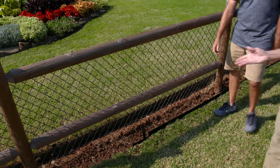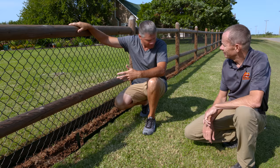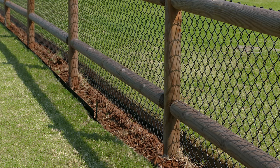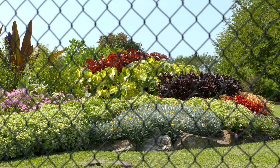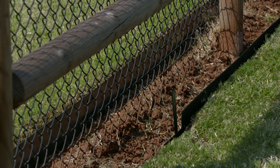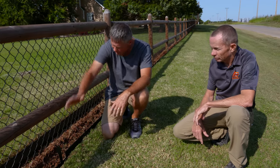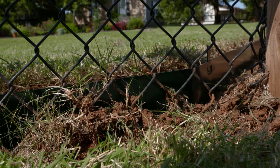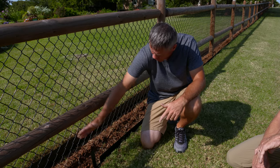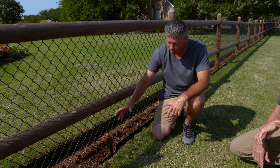They upgraded to something more permanent with different materials — cedar rails and vinyl-coated chain link fence. The vinyl coating is important because it's buried 12 inches underground and will keep the wire from rusting and deteriorating. It's working great — it keeps the armadillos and skunks out. Along the fence, edging is being added on both sides with landscape fabric and rock to make it decorative and eliminate the need to weed-eat right against the wire.